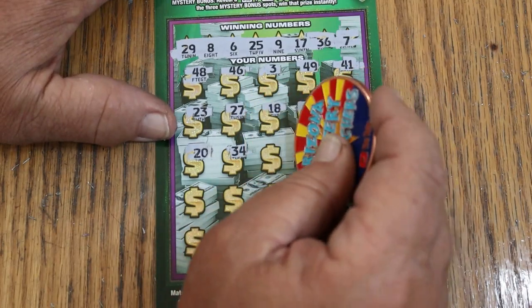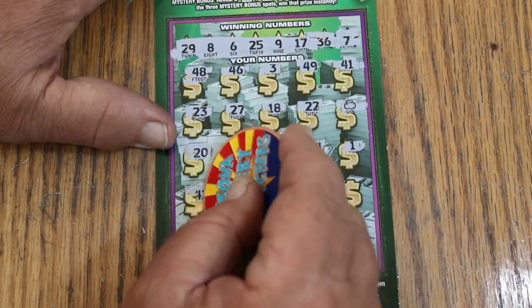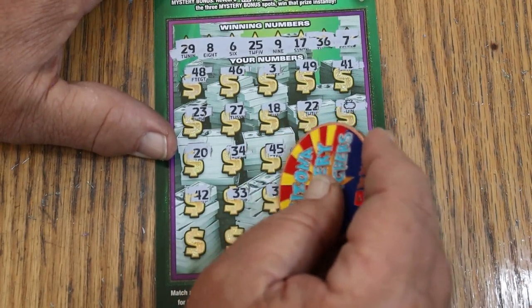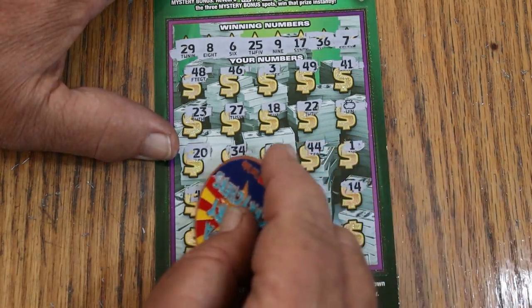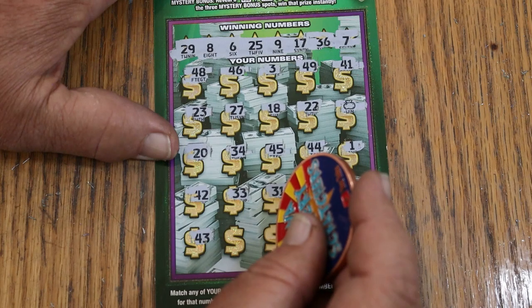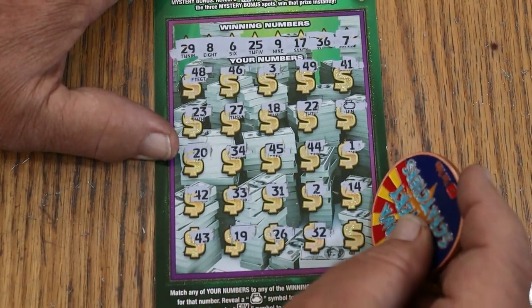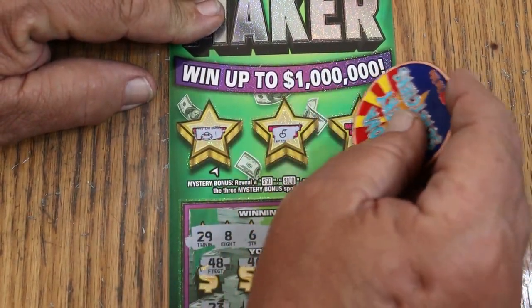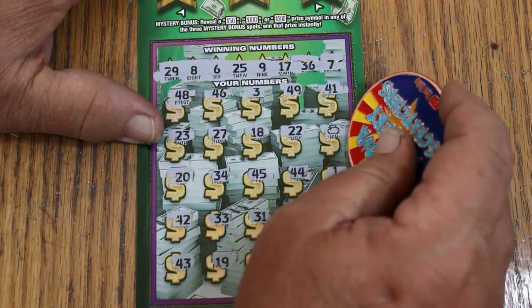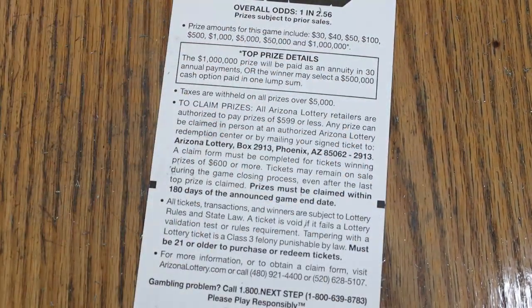Continuing ticket 17: 20, 34, 45, 44, 1, 42, 33, 31, 2, 14, 43. Nope, nope, double-checking. 19, 26, 32, and 40 in the corner. So just the money bag so far. Bonuses — no, no, no. Money bag — what you got? 30 bucks! We will take that. All right, we are on the board.